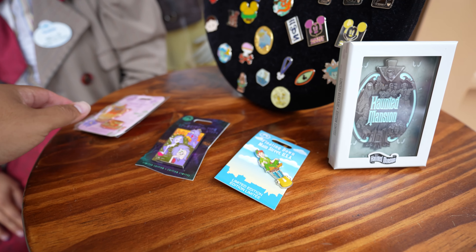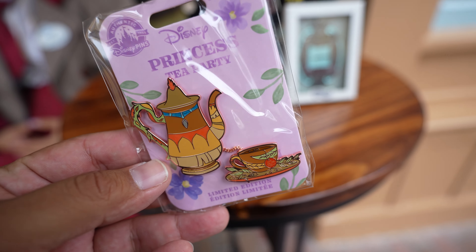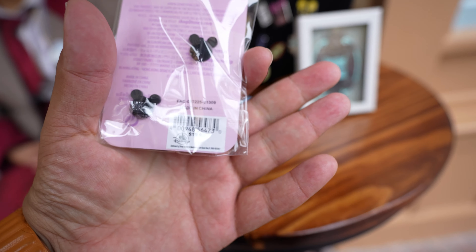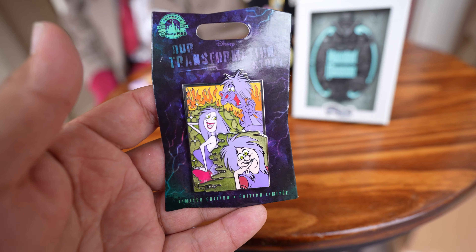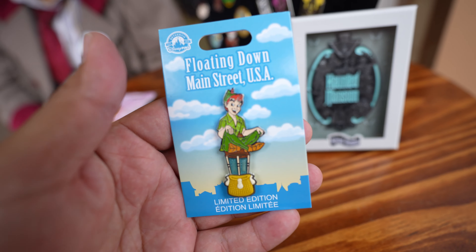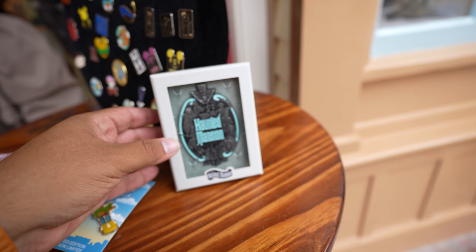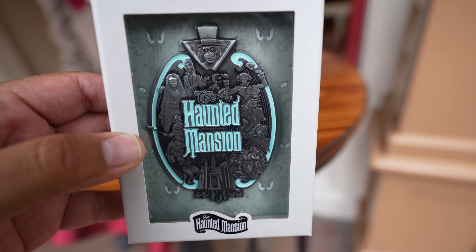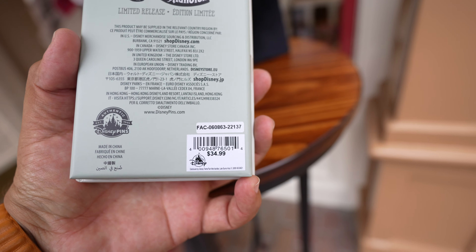We're going across the street to 20th Century Music Company to check out the new pins. They have a new Princess Tea Party pin themed to Pocahontas - $19.99. Then they have a new 'Our Transformation Story' pin - $19.99. They also have a new Floating Down Main Street USA pin themed to Peter Pan - $19.99. And I think the best pin that dropped today was this Haunted Mansion pin - it glows in the dark. It's $34.99 in case you're interested.